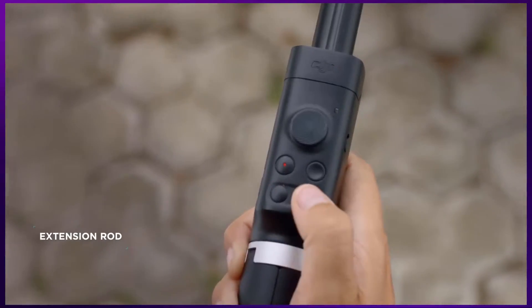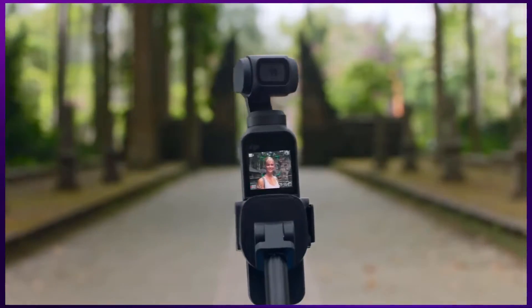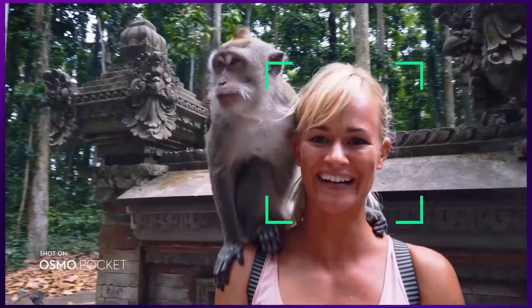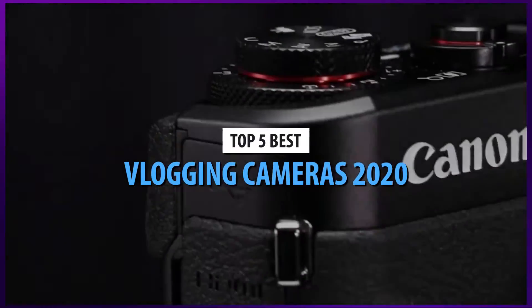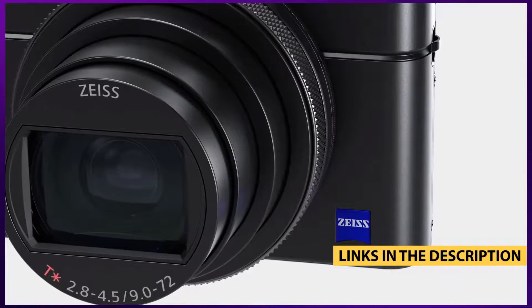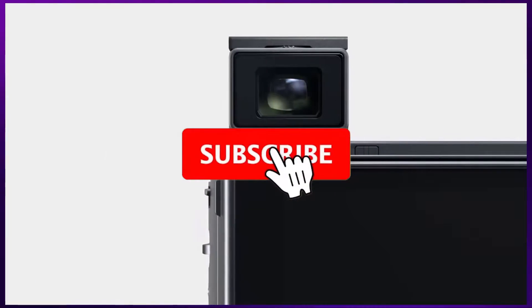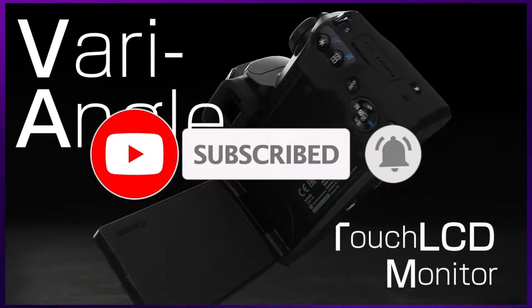Vlogging is a wonderful occupation that is a hobby to some and a lifestyle for others. Regardless of whether you're a veteran or just starting out, you'll need a good camera for your vlogging content. We're here with the top 5 vlogging cameras in 2020. For more information on the products, I've included links in the description box down below which are updated for the best deals. Like the video, comment, and don't forget to subscribe. Now let's get straight into it.